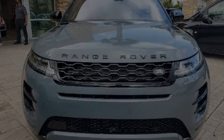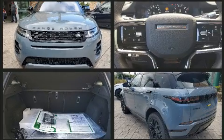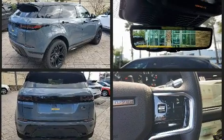Discerning drivers will appreciate the 2021 Land Rover Range Rover Evoque. Under the hood, you'll find a four-cylinder engine with more than 200 horsepower, providing a smooth and predictable driving experience.